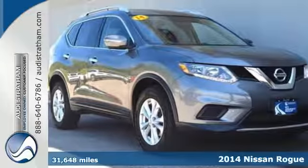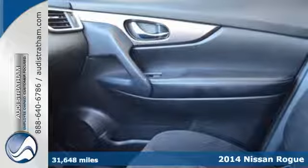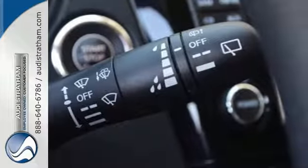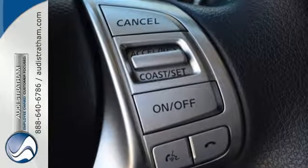It's a 2014 Nissan Rogue. You'll appreciate its all-weather capability and commanding driving position. It has a great layout for families and plenty of cargo versatility. It has safety features like anti-lock brakes, stability and traction control, and multiple airbags.